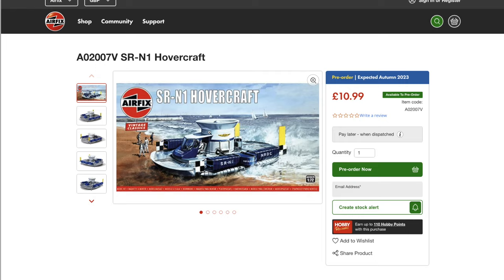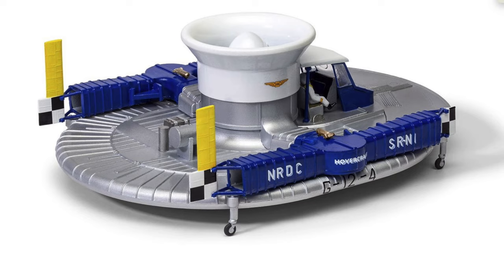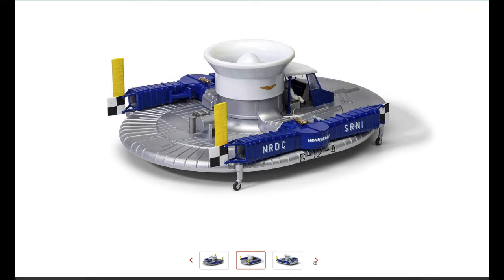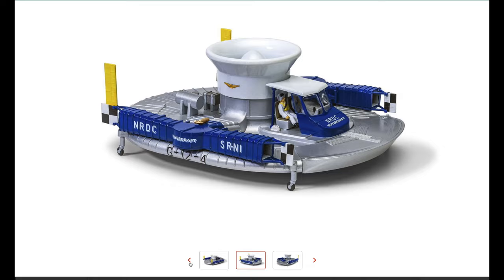Clicking pre-order, there it is in all its glory with the original Roy Cross box art. This is what Airfix vintage classics are about — they go back to the original box art. There are pictures online of the built model and it is looking pretty pucker, absolutely lovely — really lovely looking kit.